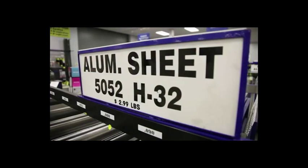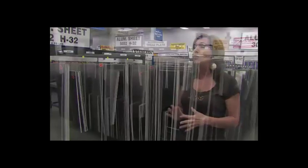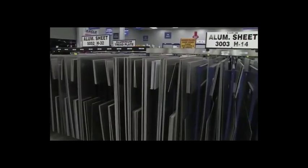This is our 5052 H32 — our most common sheet. It's corrosion resistant, it has great weldability, and it's a three on the scale from zero to six, which means it's half hard. It's perfect for any kind of sheet metal work you want to do.